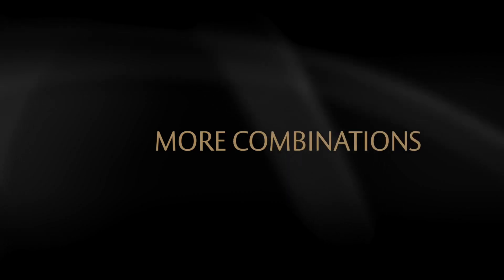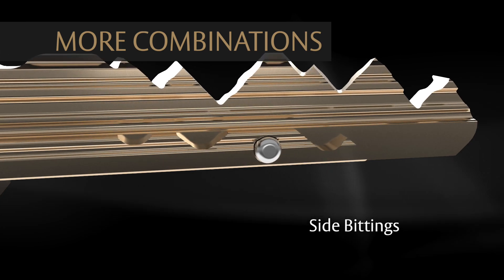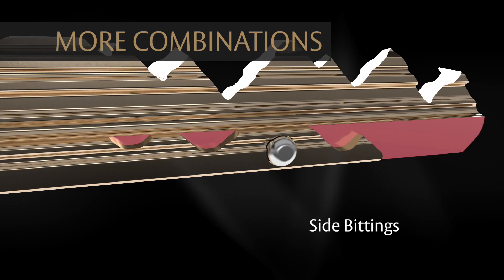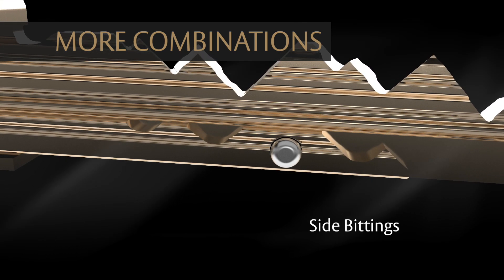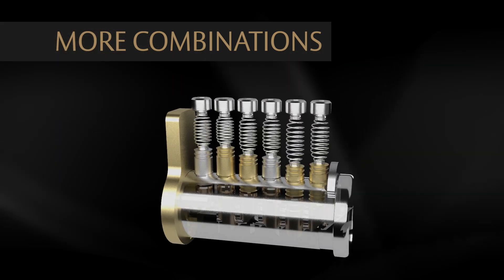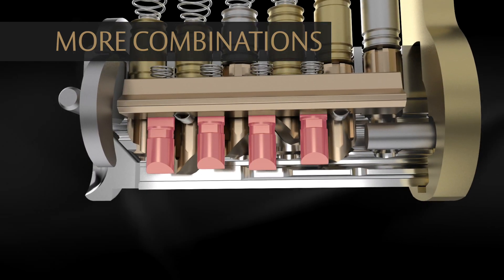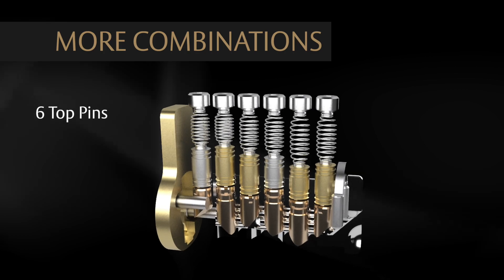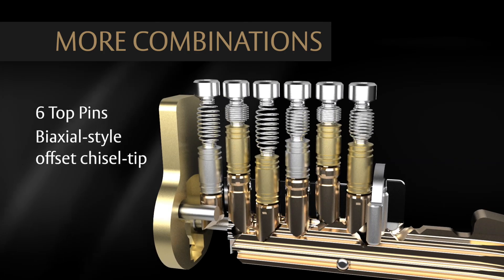More combinations. M4 keys have side-biddings that work with corresponding side pins in the cylinder, increasing pick resistance and adding to the possible number of master-keying combinations. Medeco 4 cylinders have two sets of pins that include primary pins and side pins. The primary pins are biaxial-style offset chisel tip pins with proven anti-pick features.